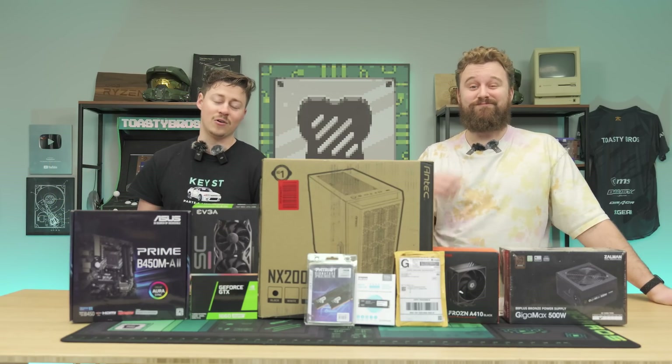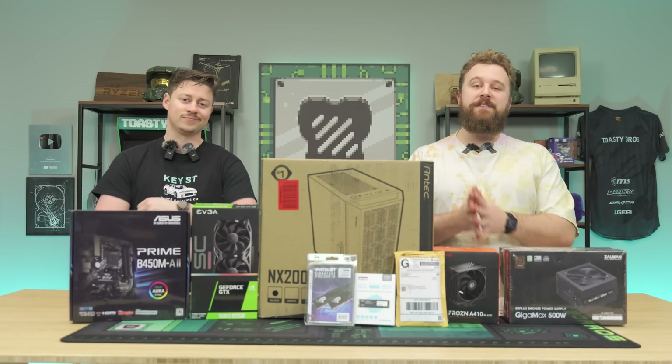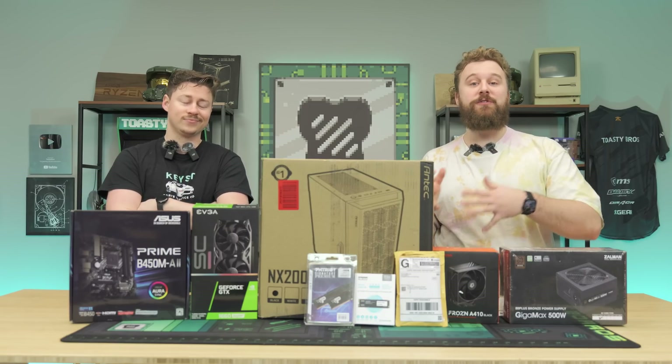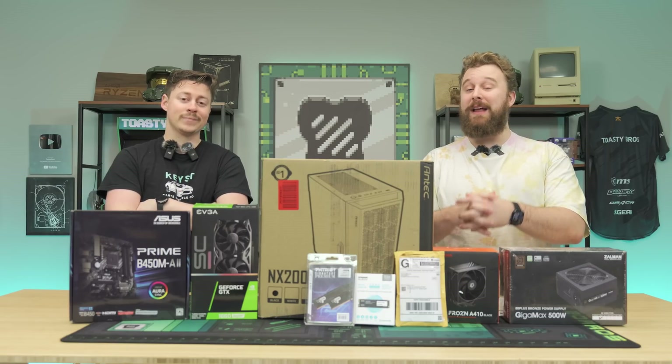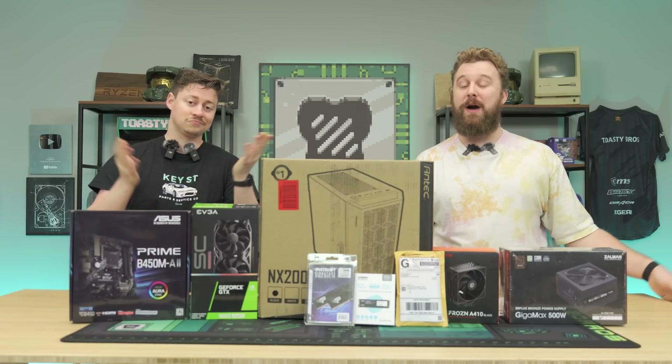Today we're doing a little throwback video to find out: is first-gen Ryzen still worth it? We have the Ryzen 7 1700X, an 8-core 16-threaded processor that came out a while ago, but is it still worth picking up on the used market for a good price?